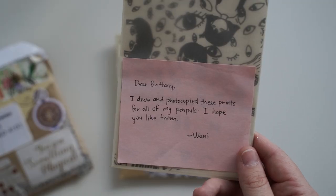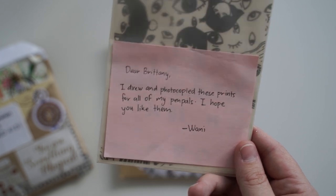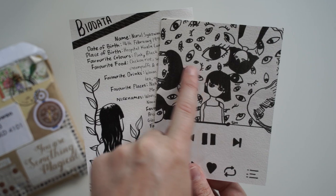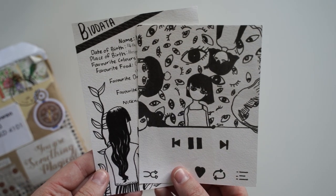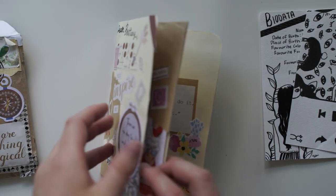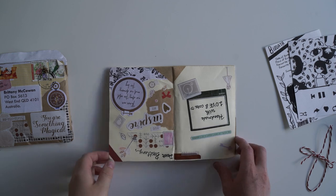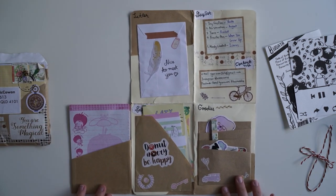What is in here? It says, 'Dear Brittany, I drew and photocopied these prints for all of my pen pals. I hope you like them. Wani.' These are incredible. Thank you so much for sending these. I love this. And then we've got all the information about you — I'll see if I can cover it up a bit more just in case it's private. But this is such a nice idea. Look how beautiful this flip book is. So it opens in the middle, and I think it also opens this way. How cool is that? I love that.